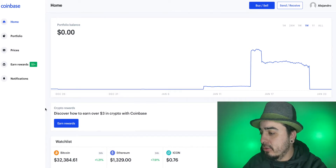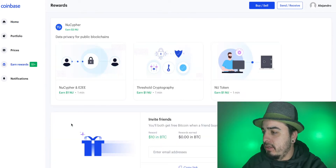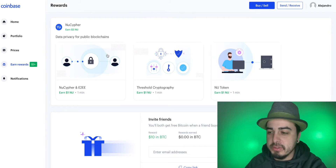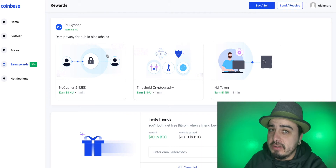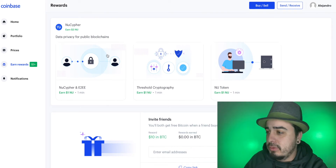All you got to do is go to Coinbase.com. We're going to go right here where it says Earn Rewards. Right here — NewCypher. It's the first one on there because there's no other Coinbase Earn right now. So I hope you guys got in on those other Coinbase Earn programs.